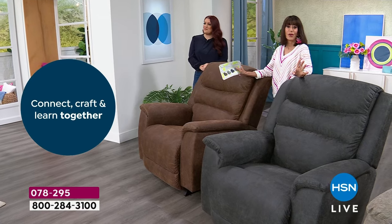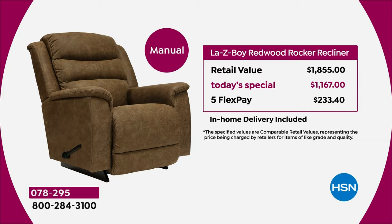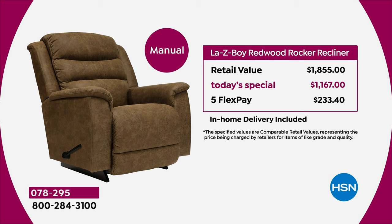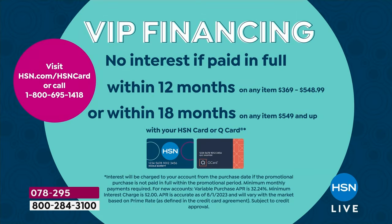Pricing — and imagine a limited lifetime warranty going right along with this. Starting with the manual — retail is $1,855. Our today's special price is $1,167. So you're saving close to $700 today. Your flex pay is $233.40. If you have the HSN card, your VIP financing takes it down to $64.83 with the HSN card.